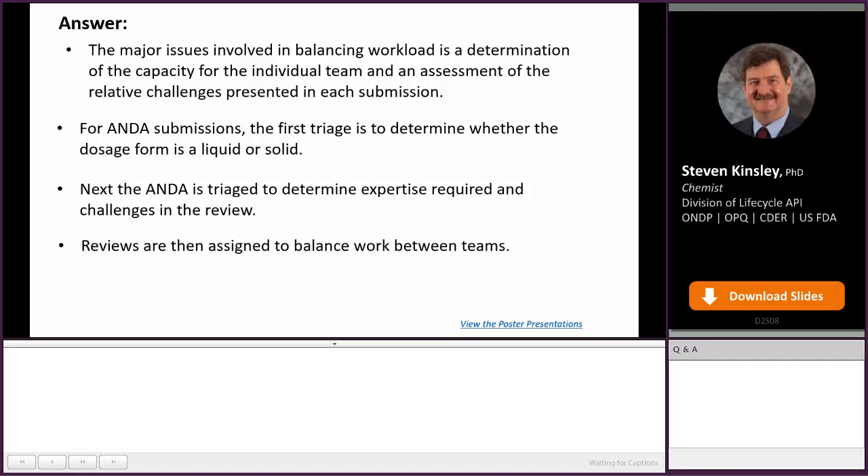Then we assign the reviews to balance the workloads between teams. We have our reviewers broken into smaller teams. This gives you much better reviews because the reviewers are familiar with each other on the team and familiar with the types of applications that they review. The first level of balance is how to get the teams balanced.